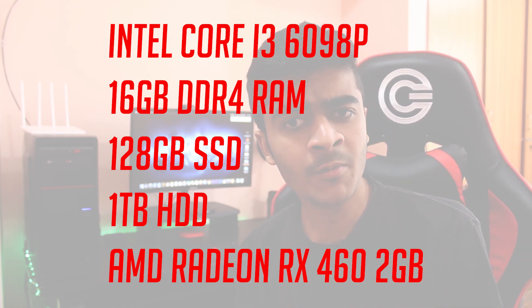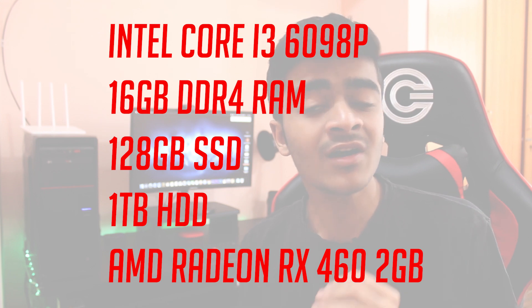You have 128GB SSD, a few hard drives, and an RX 460 2GB overclocked edition from MSI. Those are very Mac OS friendly specs, so everything works out of the box — the RX 460, the CPU, the RAM, everything works.